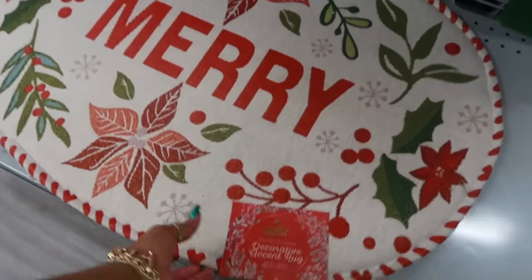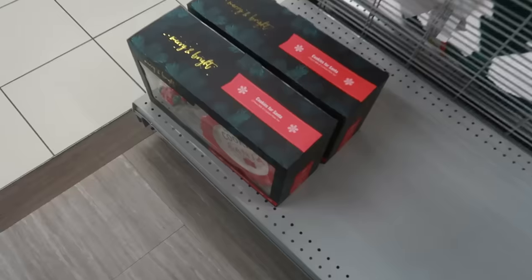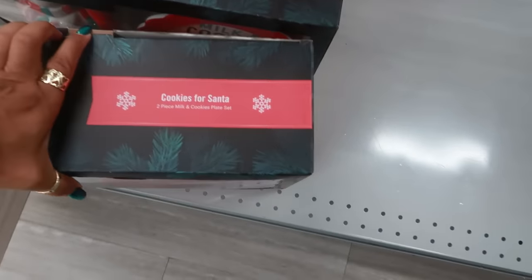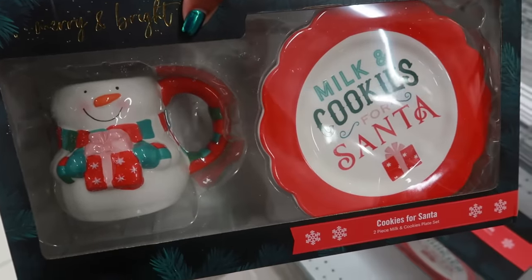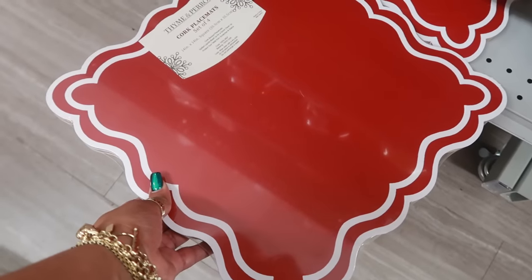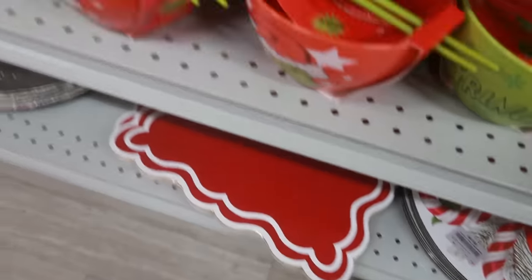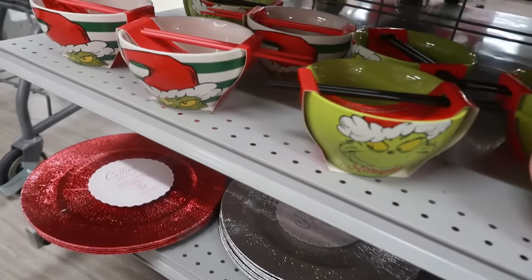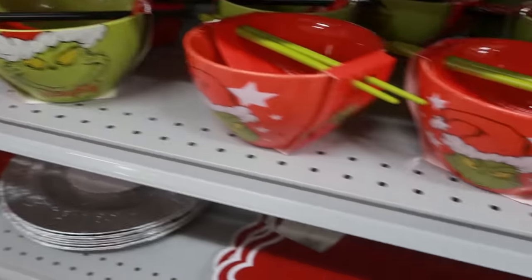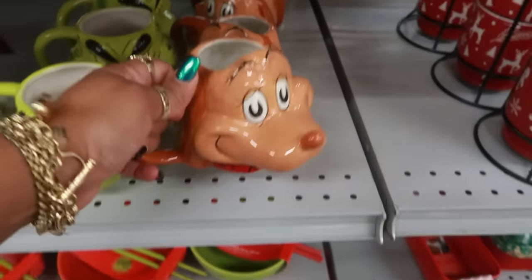Two-pack of kitchen towels for $5, and $8 for another option. Look at that rug — $12. There's another cookies-for-Santa set, this one with a snowman. Cork placemats, set of four for $10 — I like the way those look. And Grinch ramen bowls — a few different ones.